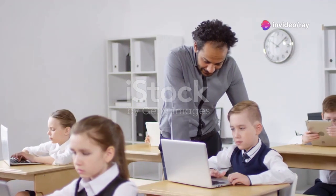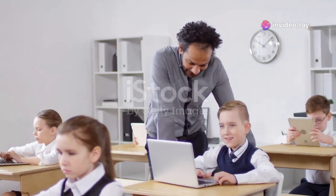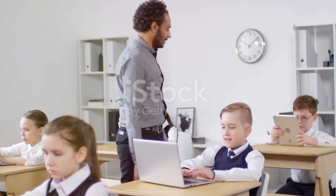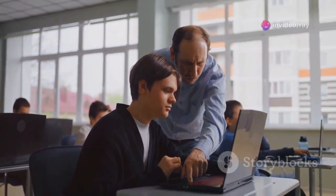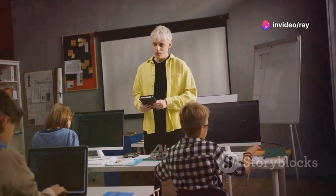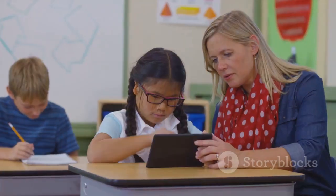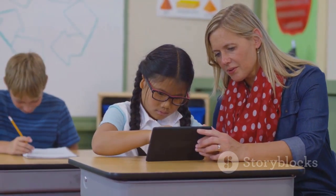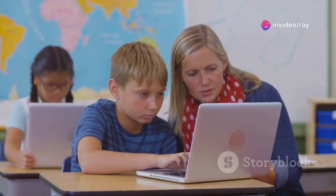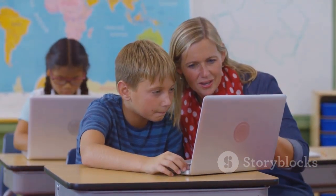In today's educational landscape, technology empowers both educators and learners. Teachers must harness technology to enhance teaching and create engaging experiences. Google offers educational tools to transform teaching and learning, and the Google Educator Level 1 certification empowers educators with skills to leverage technology effectively, fostering creativity and communication.